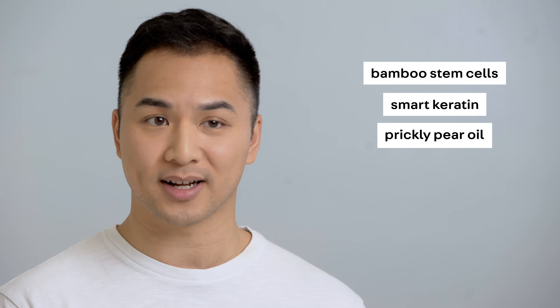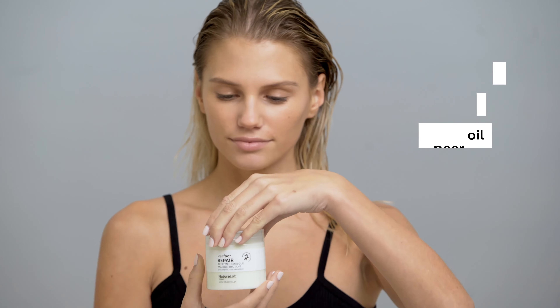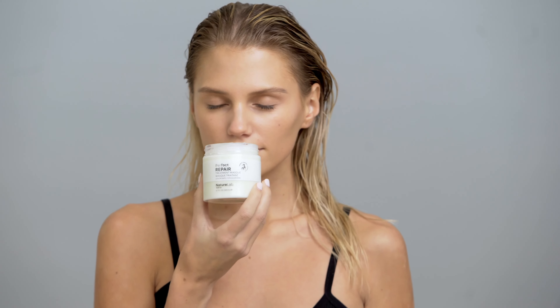The formula has bamboo stem cells and smart keratin to protect and strengthen, and prickly pear oil to guard against free radical damage. I also love its light refreshing scent inspired by bamboo rainforest and green tea.